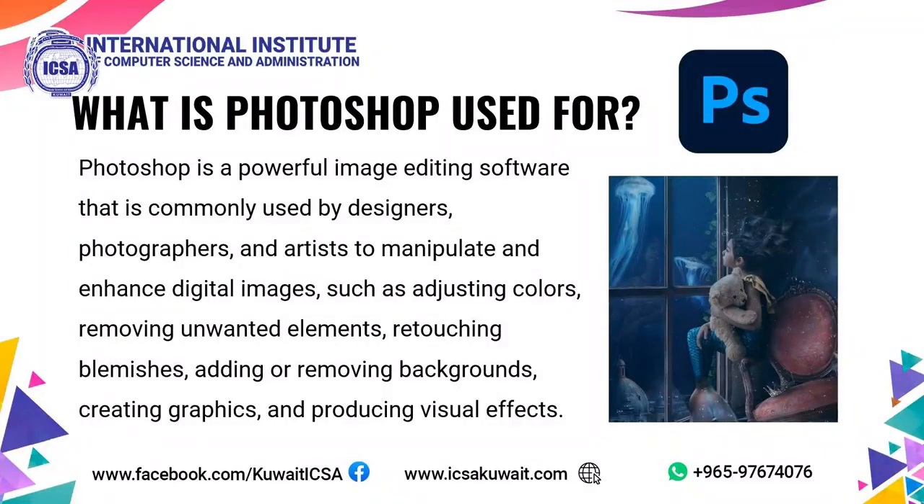What is Photoshop useful for? Photoshop is a powerful image editing software commonly used by designers, photographers, and artists to manipulate and enhance digital images, such as adjusting colors, removing unwanted elements, retouching blemishes, adding or removing backgrounds, creating graphics, and producing visual effects.